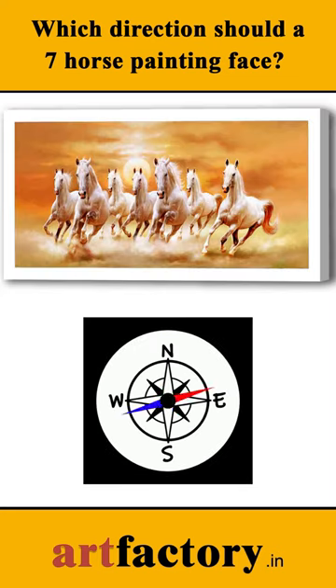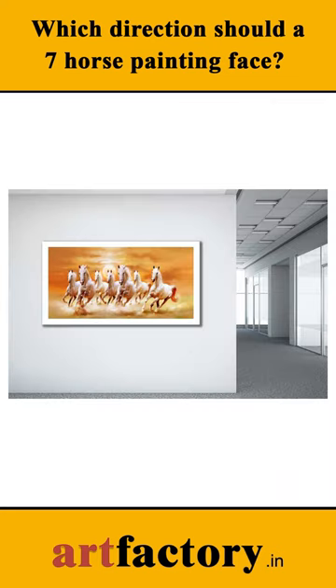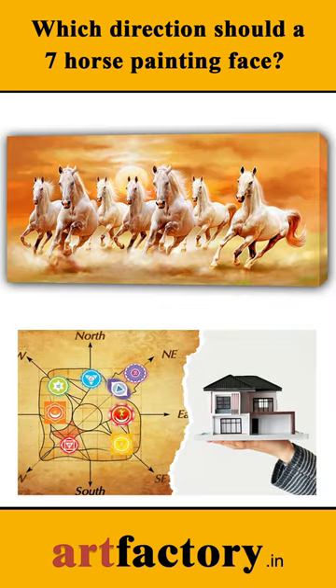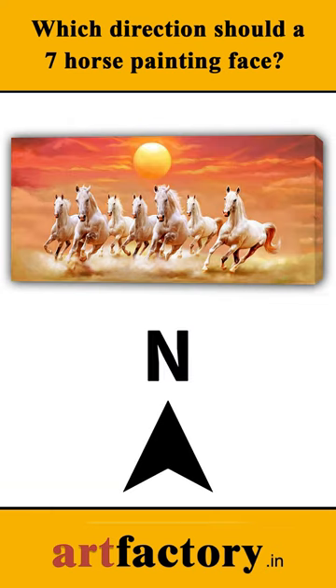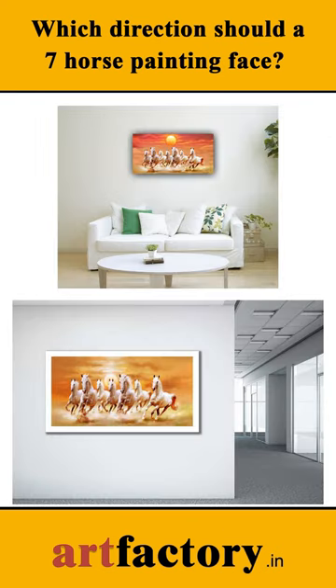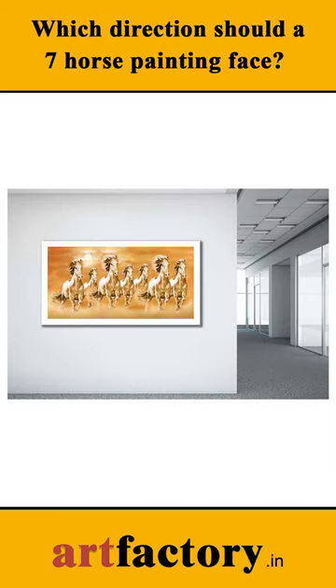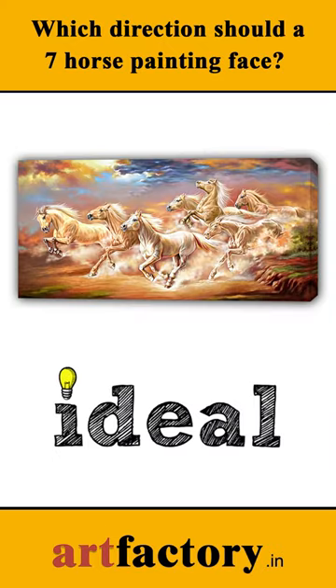Which direction should a seven-horse painting face? According to Vastu Shastra, if you are placing a seven-horse painting in your home or office, it is generally recommended to hang it on the south wall and have it face the north direction. The south zone of your house or office is connected with success and fame, therefore the south wall is considered to be ideal for a seven-horse painting.